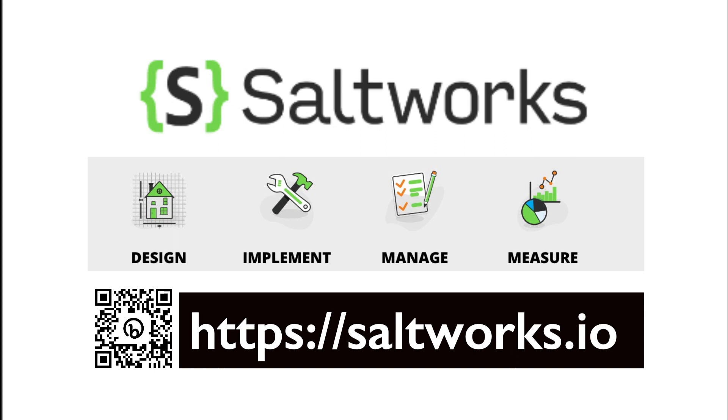SaltMiner aggregates and normalizes the issues found by many different solutions and enriches that data with business context. SaltMiner gives team members from the C-suite, security, and development teams the ability to manage their application security program through customizable views.